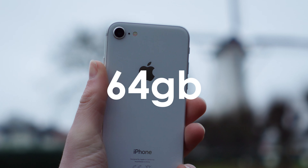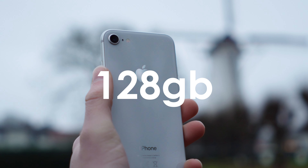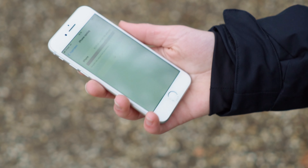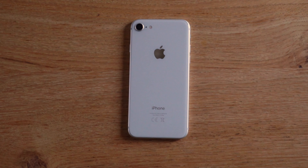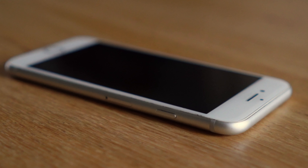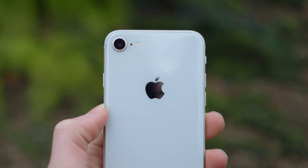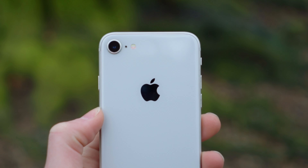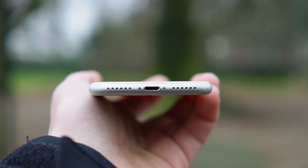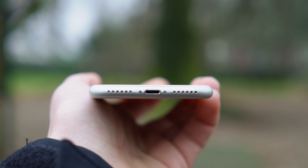The iPhone 8 came with 64, 128, or 256 gigabytes of storage. In my opinion, 64 gigabytes is probably enough for most people if you don't take a lot of photos or install a lot of apps. But if you do, you probably want the 128GB version or more. The iPhone 8 has a Lightning port, which I'm not a big fan of, and it also doesn't have a headphone jack, which is disappointing.